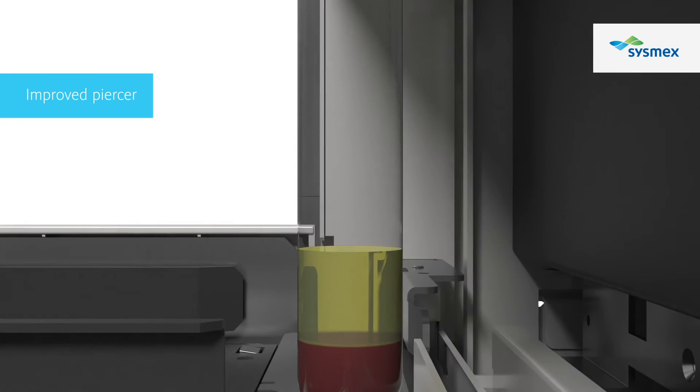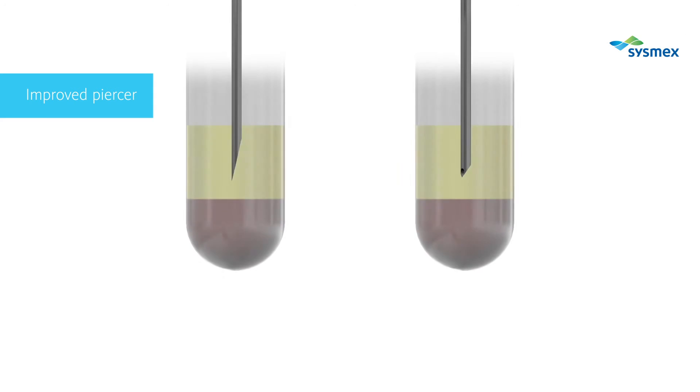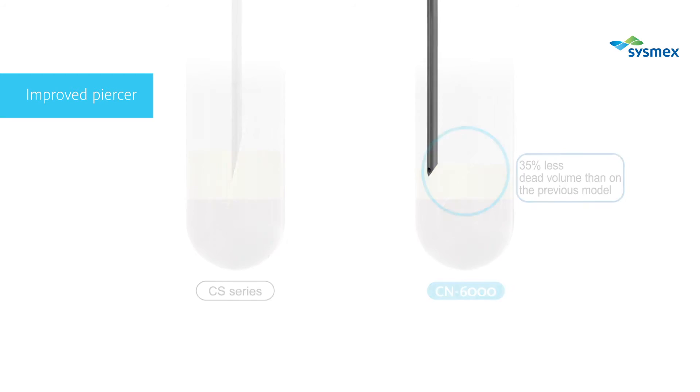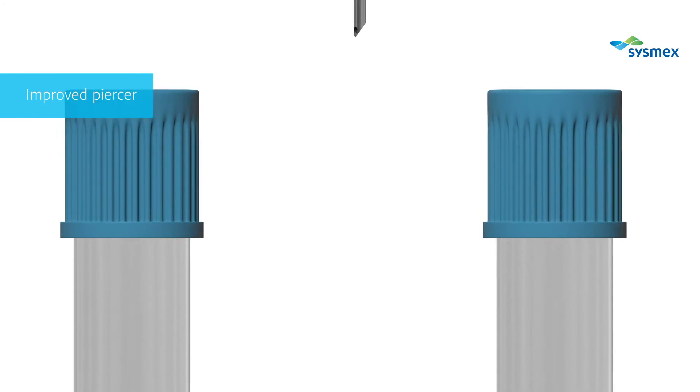The newly developed piercer contributes to reducing the plasma required in a blood sample tube by 35% to 300 microliters. Moreover, the robust material applied to this new piercer enables 120,000 piercings, which is three times more than with the previous one.